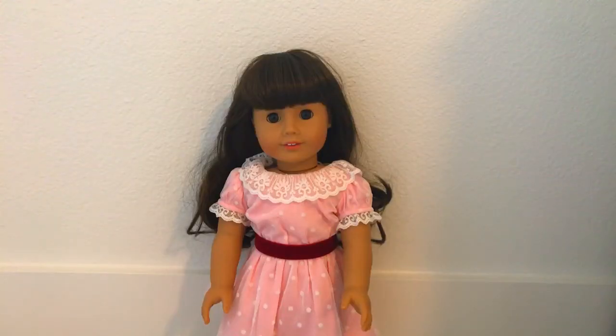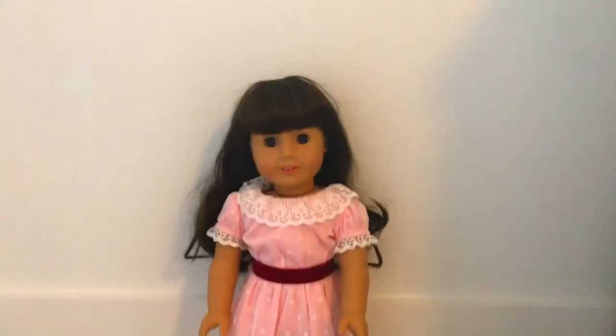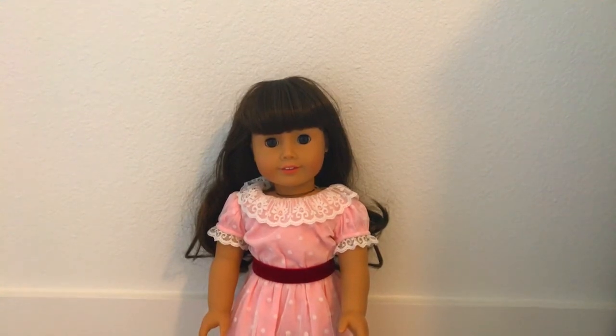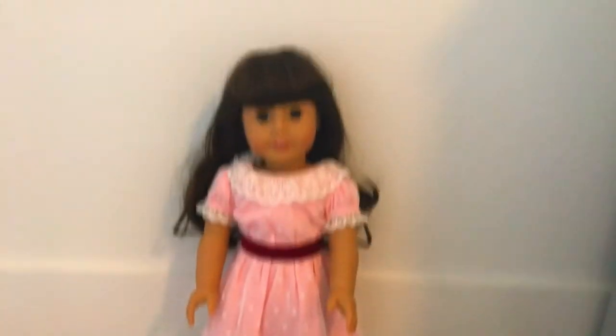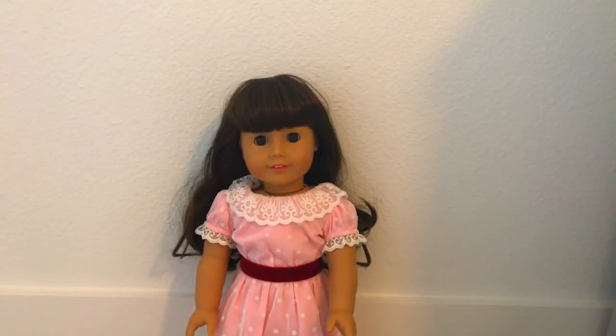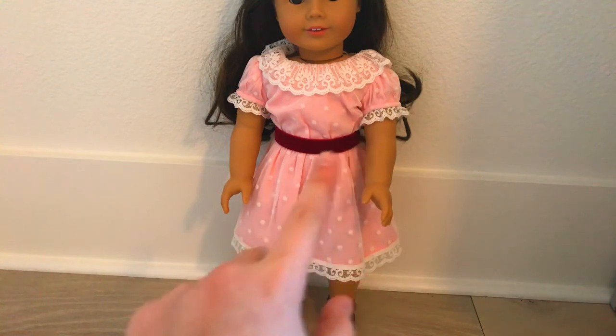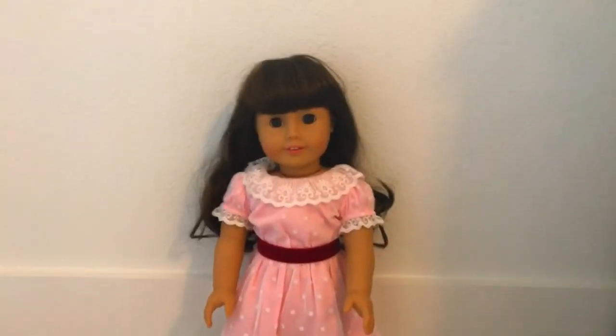My fourth doll is Samantha Parkington, BeForever slash historical character. I also bought her with my birthday money — I bought her and Willa together. Me and my mom went to the American Girl store, and I was debating between her and Mary Ellen, and I of course got Samantha. Her BeForever outfit is what she's wearing — it's pink with white polka dots and white lace, then a velvet strap and black shoes. That is her Valentine's Day outfit.